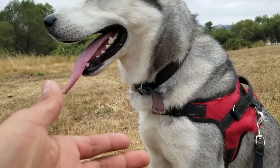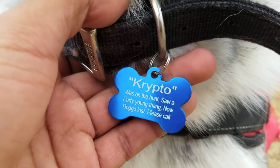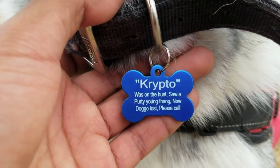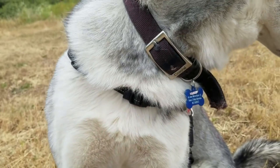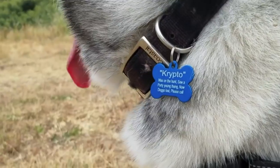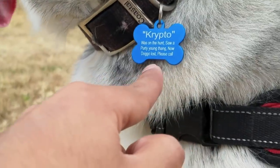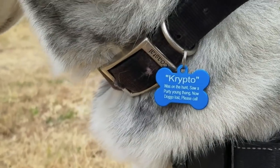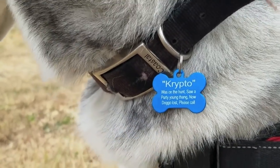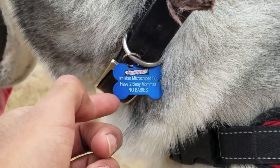All dog owners should own a dog collar ID. I had this made for $4 on Amazon. This is a must for all dog owners — I'll put the link in the description down below. Every dog owner needs to have this. If your dog gets lost you will feel super guilty if you didn't buy this. It is customizable up to four lines.